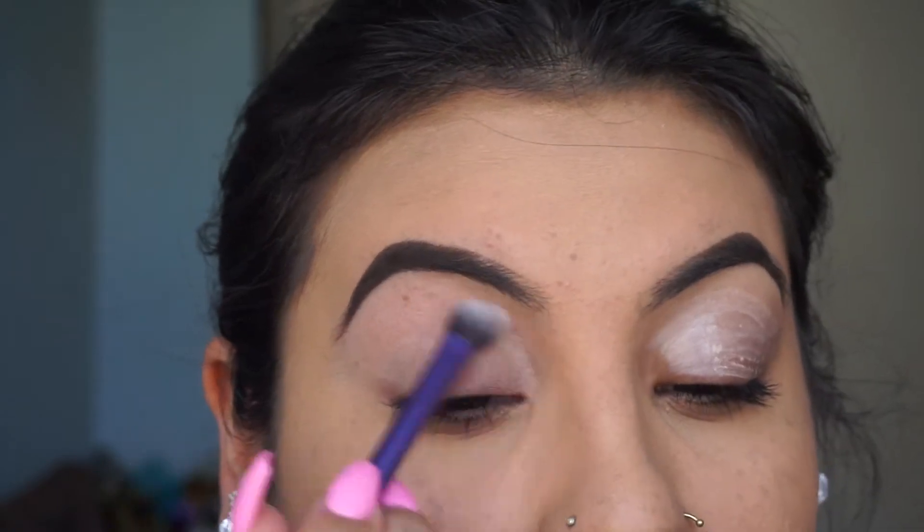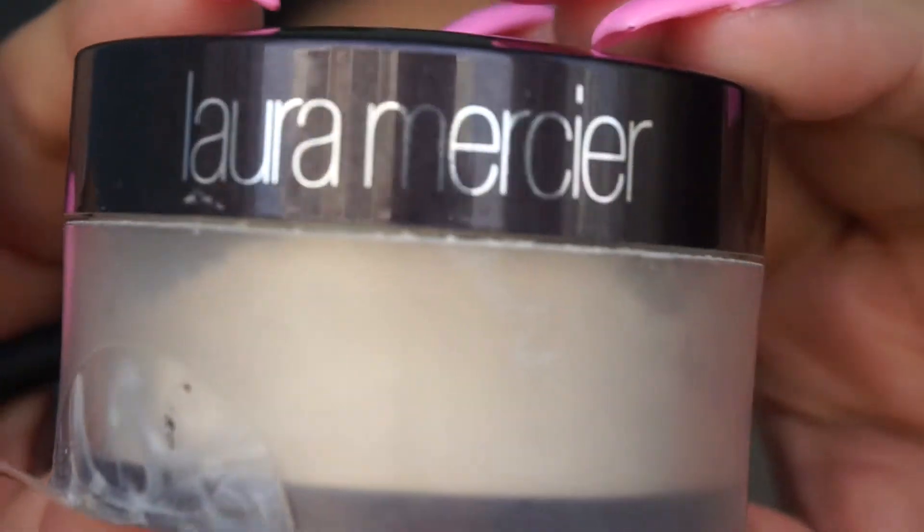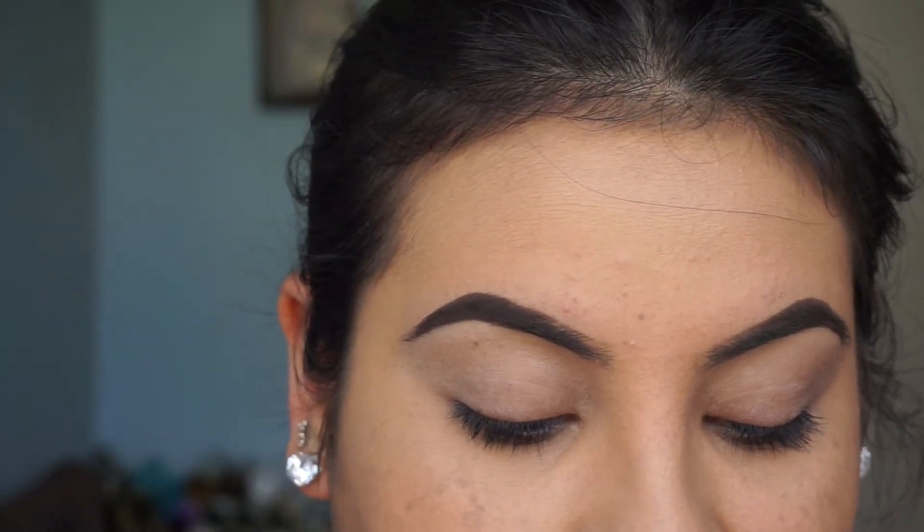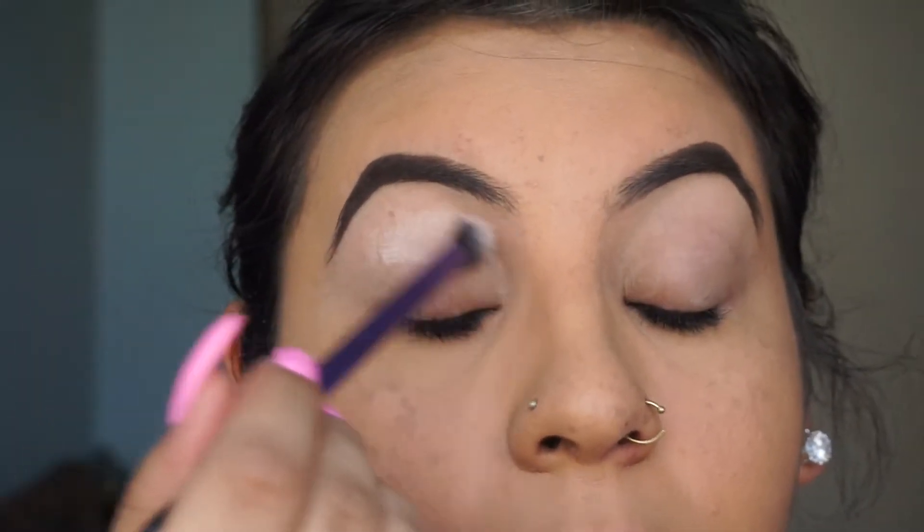I always set my primer with some Laura Mercier loose translucent powder. It just makes it easier to blend your eyeshadow once you have it set with the powder.